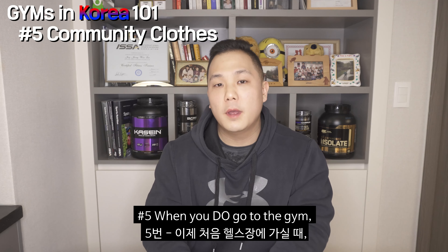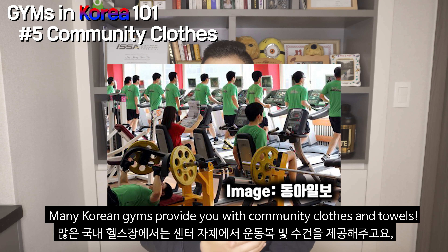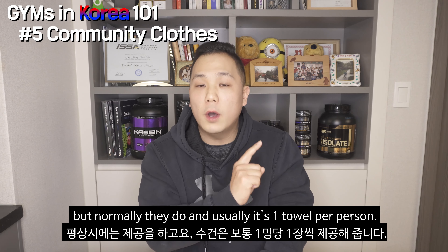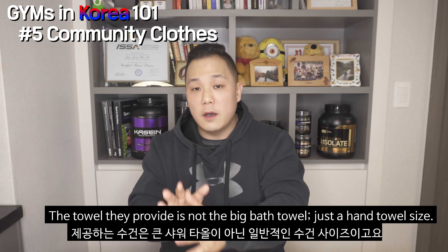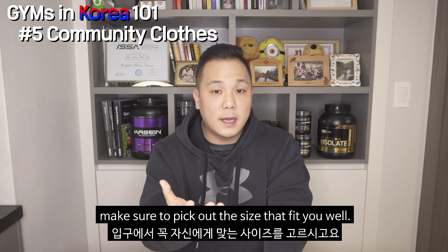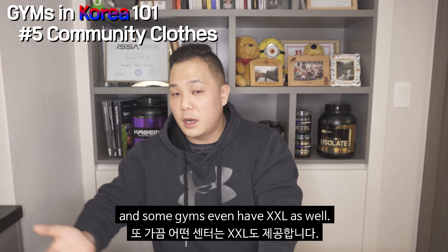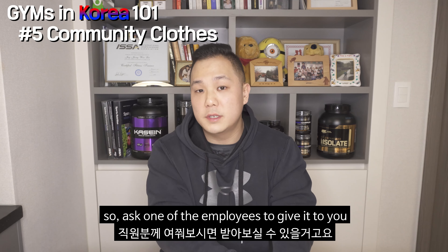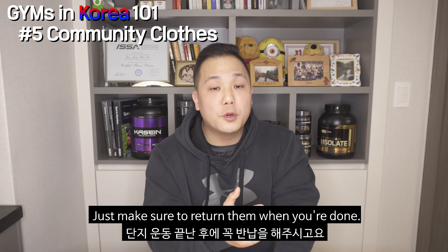Number five: don't be surprised by people wearing all the same clothes. Many Korean gyms provide community clothes and towels — usually one towel per person. The towel they give you is not a big bath towel; it's just a regular hand towel size. It's perfectly fine to wear your own stuff and bring your own towel. But if you decide to borrow their clothes, make sure to pick out the size that fits you well — they have sizes from extra small all the way to extra large, some gyms even extra extra large. If your size isn't in the rack, it's probably being folded or dried in the back, so just ask an employee. If you sweat a lot or want an extra towel, just ask — just make sure to return it when you're done.